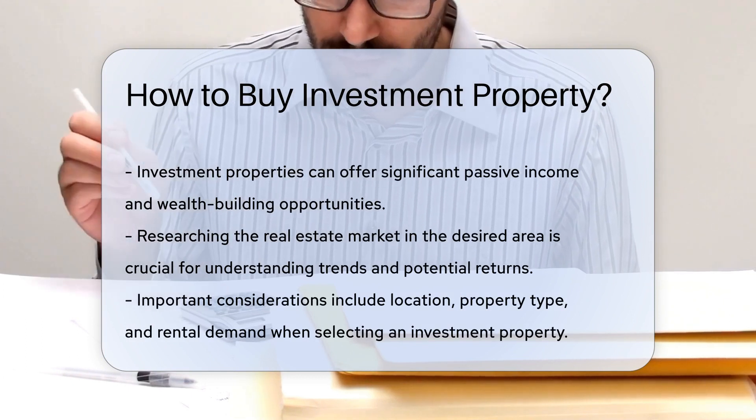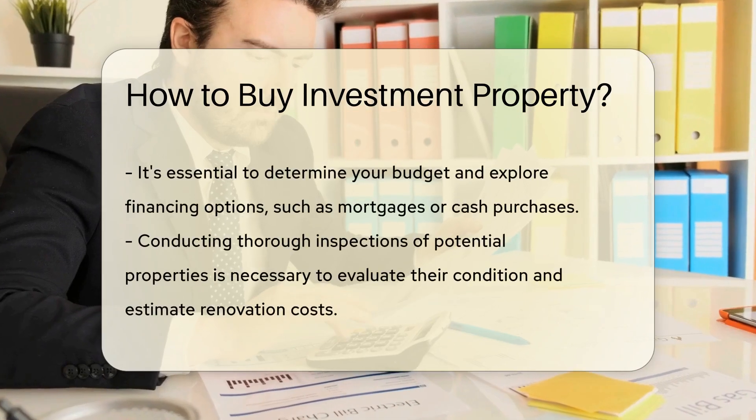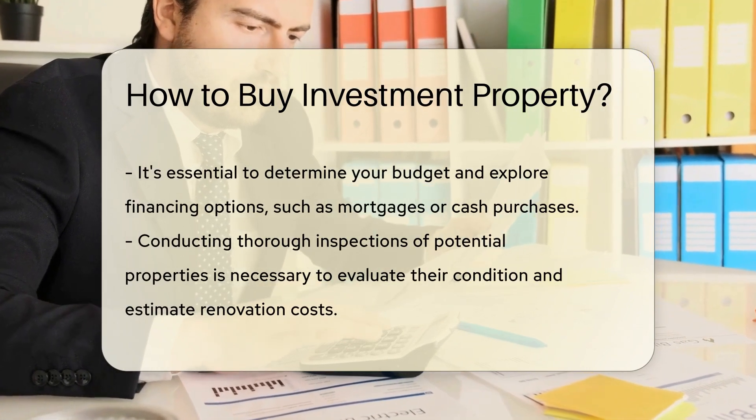Consider factors like location, property type, and rental demand. Determine your budget and financing options, whether through a mortgage, cash purchase, or other investment strategies.